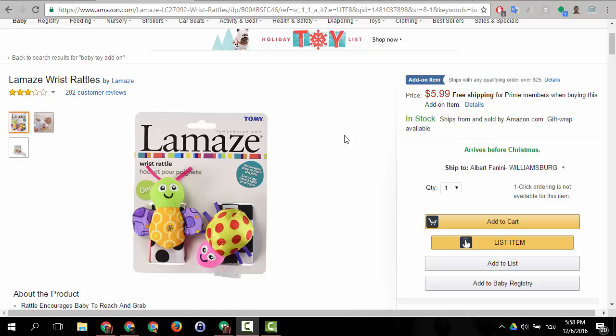Hey guys, on today's tip I would like to talk about Amazon add-on items. Amazon add-on items are items that are marked with an add-on item mark on top of the price in the buy box. Amazon add-on items can only be attached to another item that is being bought on Amazon, meaning if you're an Amazon customer and you're buying an item, you cannot simply buy an add-on item and send it to yourself.